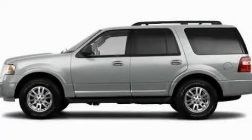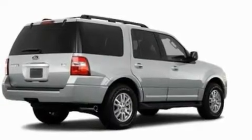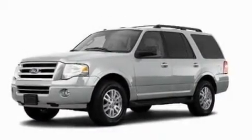This is a 2011 Ford Expedition, a big SUV for big fun. It features a 5.4-liter, 8-cylinder engine and an automatic transmission.